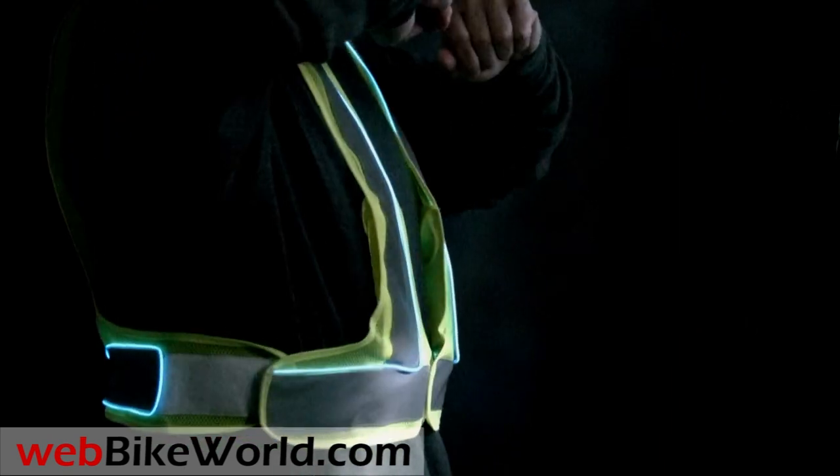The vest comes in two styles — a short yoke style shown here — and with more background light you can start to see the cyan blue color of the electroluminescent piping.